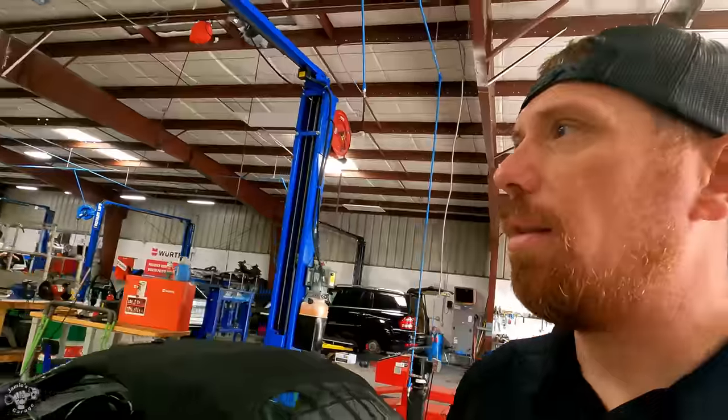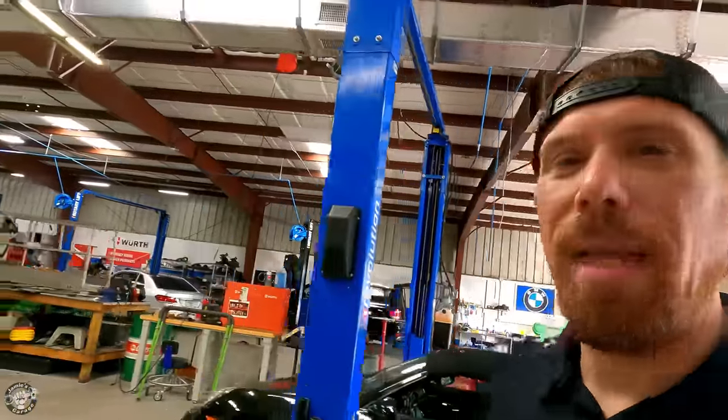And then we have Garrett — we call him Gabriel — he's kind of our GS tech. He does all our oil services, inspections, and general maintenance. If he sees something serious, he writes a report on it, lets the customer know, and if they want to do it, the more serious job goes to an ATEC.